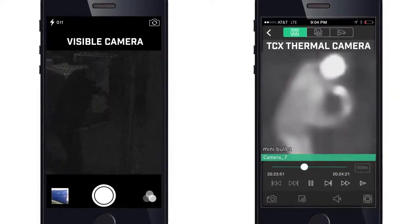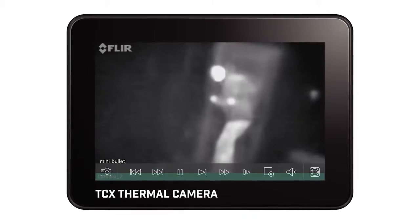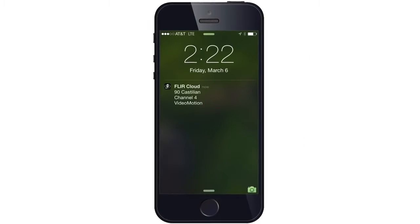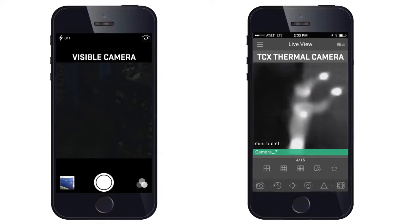With thermal imaging, you can enhance your security system with more accurate intrusion detection. More reliable than visible, the built-in video motion detection with high contrast imagery results in a dramatic reduction of false alarms. When there's an intruder, you'll know it. Just check the live stream when you're alerted and respond appropriately.